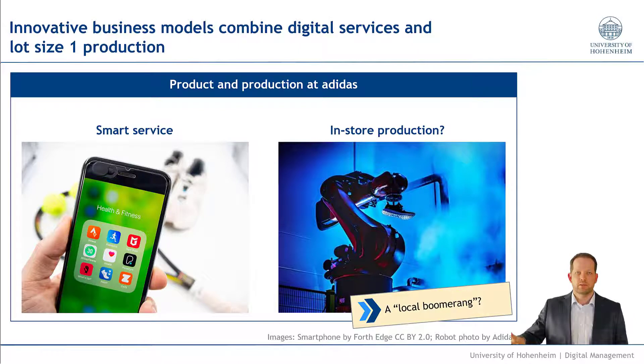One caveat about the Adidas speed factory: they opened it up in Herzogenaurach, but by now they closed it and offshored it to the Far East again. Anyways, these were just some examples of what you can do with all this additional information, here also in terms of manufacturing and individualized products.